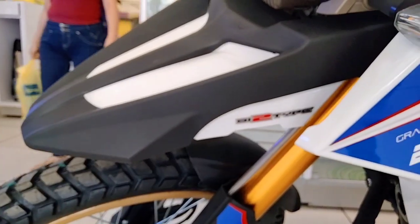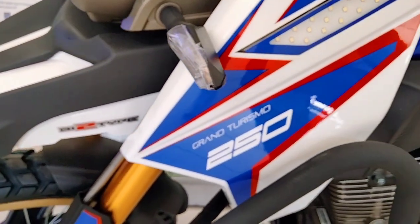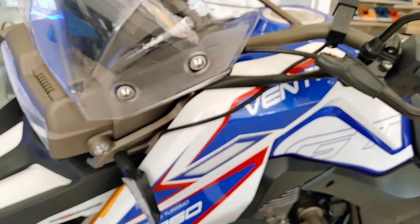Esta motocicleta va más enfocada para personas que les gusta el off-road y si les gusta lo que es el estilo aventurero.